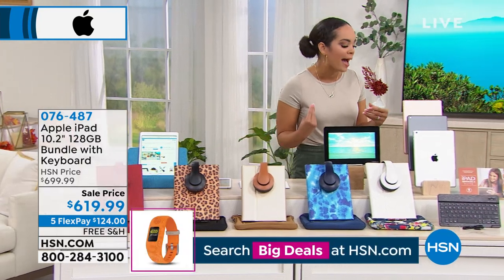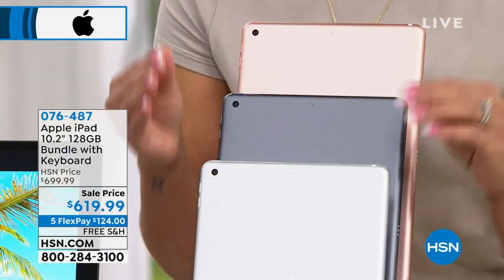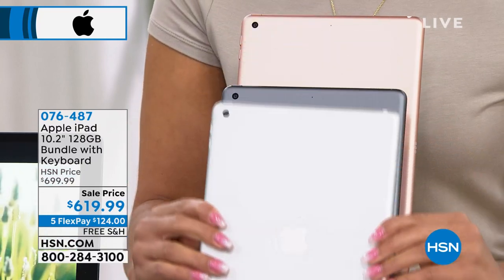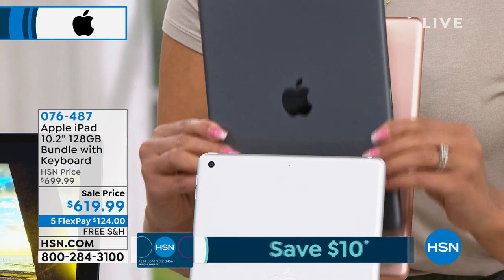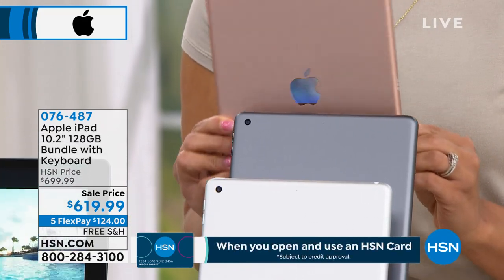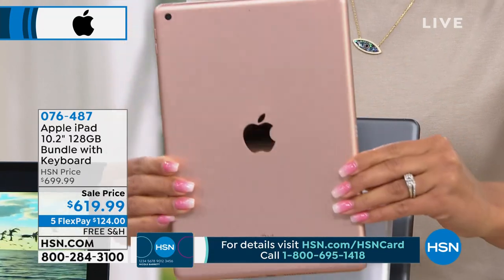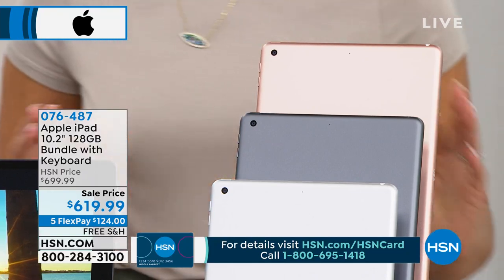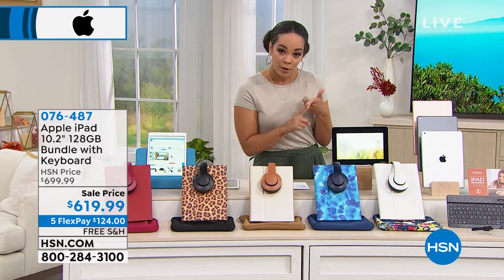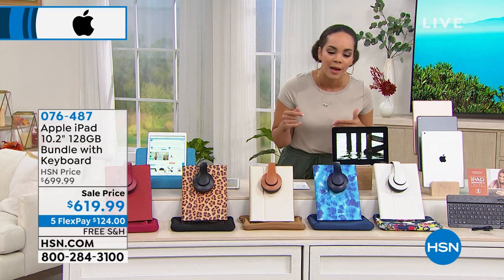First, decide what color iPad you want. We still have all three colors available. Silver has a white border. Space gray has a black border. Gold — really rose gold — also has a white border and is the most limited option. After you choose your iPad color, choose your keyboard case color — it's a case with a Bluetooth keyboard inside for a laptop-like typing experience. You pick if you want the white case with matching over-ear headphones and floral neoprene case, or blue tie-dye.